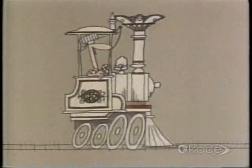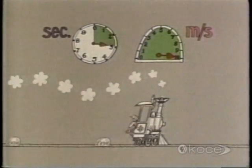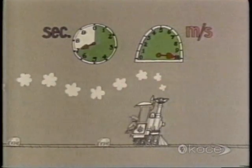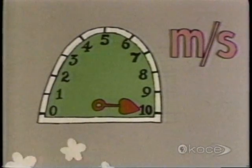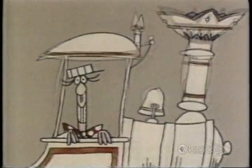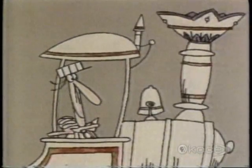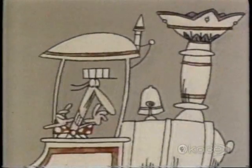That means that once the locomotive has reached its top speed, it is covering exactly 10 meters of track every second — never less and never more. But remember, this is speed, not acceleration. Acceleration means that with every second that passes, the train advances an increasing number of meters until it's eventually moving at a speed of 10 meters per second.